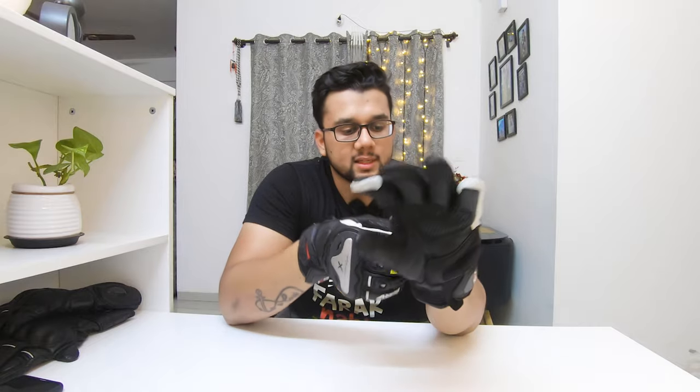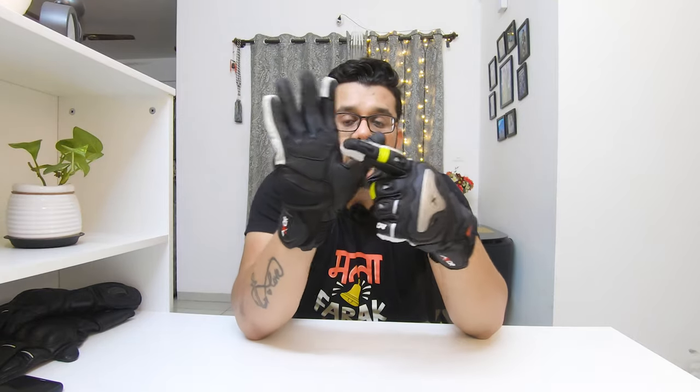Now I'll put on the other glove to show you the overall look. One thing especially worth noting is the grip — there is a silicone patch which gives you a proper grip on the handlebar. The knuckle protection is also good.